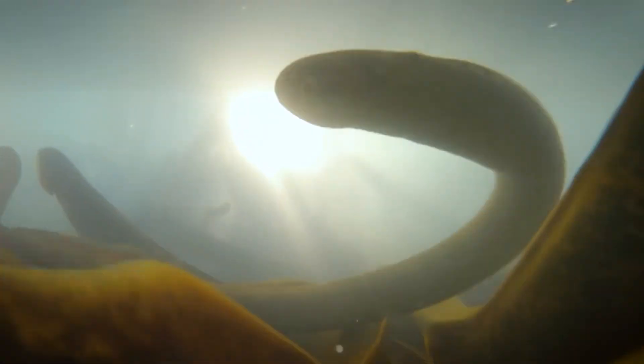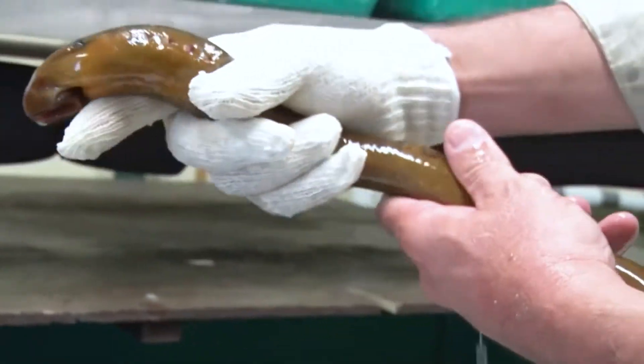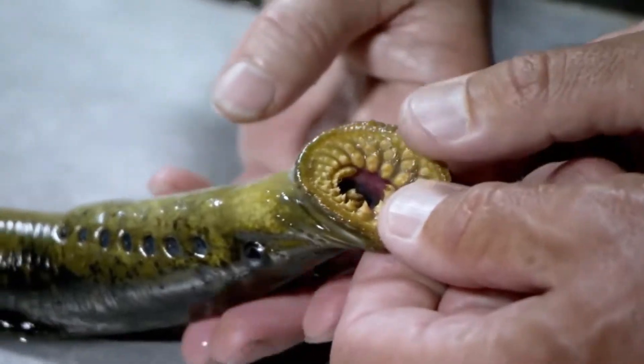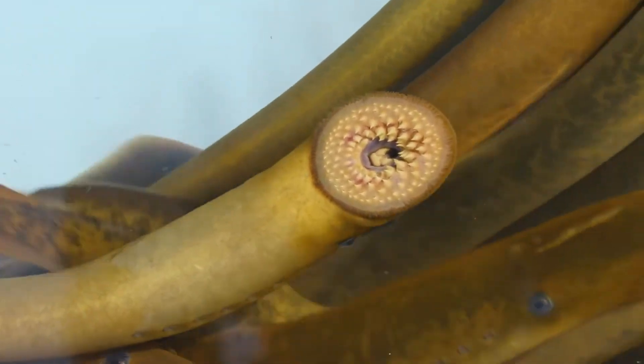When closing the mouth, this fish looks like an eel — it looks harmless. But when it opens its mouth and looks for prey, hundreds of sharp, very scary teeth are seen. The lamprey's mouth looks like a disc of neatly arranged, sharp teeth coiled inside.